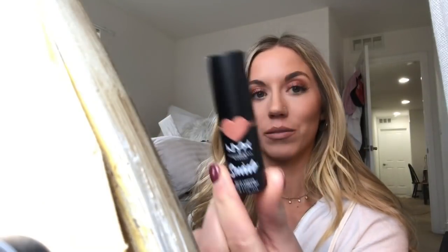Have I shown you guys this before? The NYX — whatever you guys call it — suede matte lipstick. It's amazing. Alright, I'm going to get changed real quick.